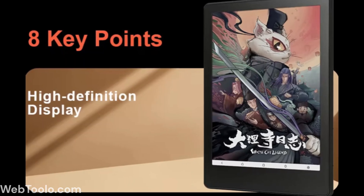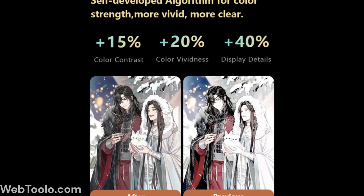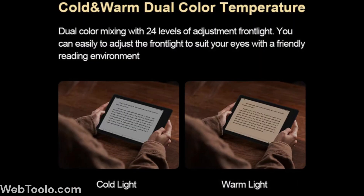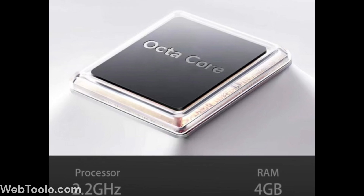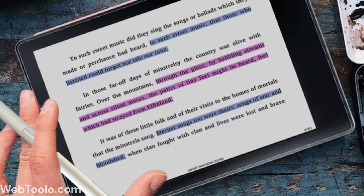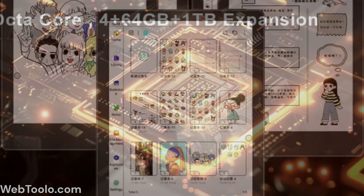It uses a Kaleida 3 display, so the black and white has 300 ppi while the color is 150, and it also has warm and cold frontlight. It has a powerful 2.2 gigahertz octa-core CPU and 4 gigabytes of RAM. The internal storage is 64 gigabytes, but you can expand it up to 1 terabyte using the TF card slot.